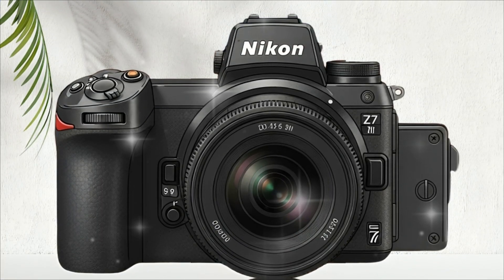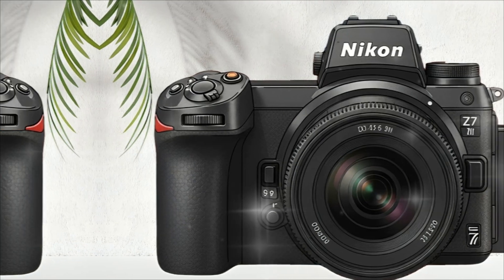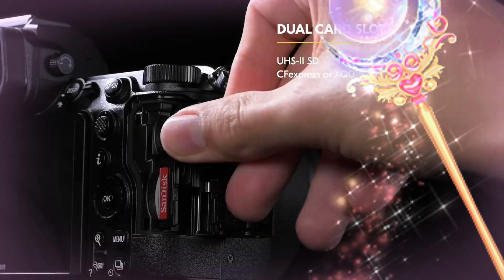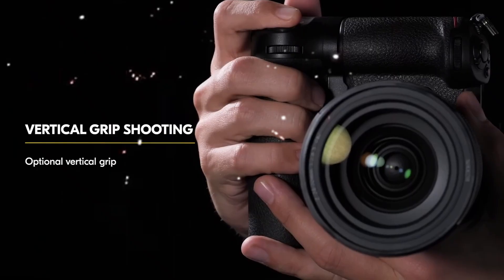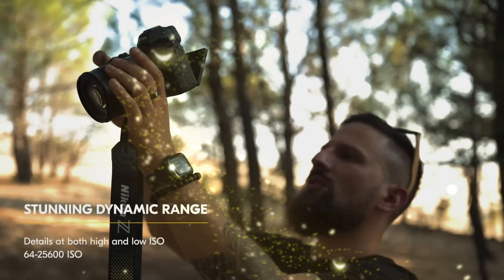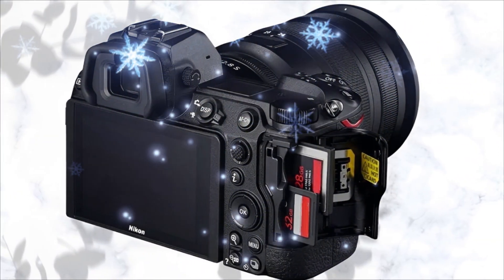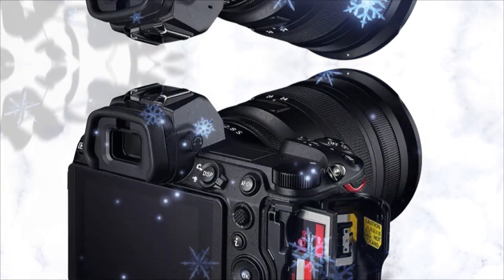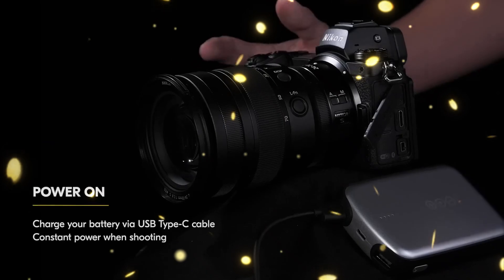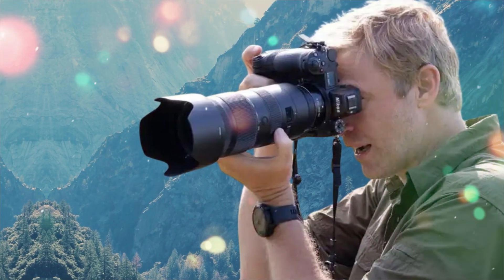Base ISO 64 is not just a number. It is a gateway to dynamic range that competitors simply cannot touch. At this setting, the Z7 II captures an exceptional amount of information, from the deepest inky shadows to the brightest, most brilliant highlights. When you're shooting a high-contrast landscape or a complex studio portrait, that dynamic range is the difference between a good image and a masterpiece. It gives your files a three-dimensional depth, a subtle, addictive quality that defines the Nikon look. If your work relies on maximum detail and color latitude, you must have this camera.